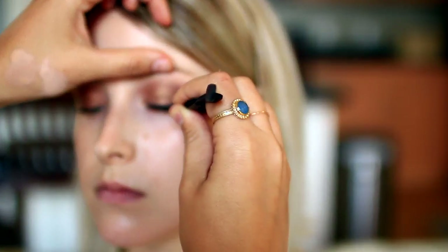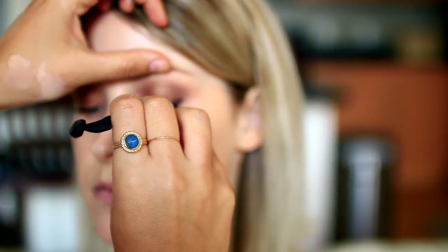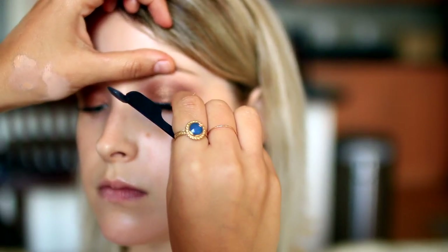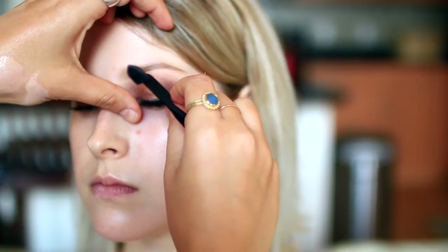So we chose some lashes — I chose the Ardell number 110s, which you can get from pretty much any drugstore. They are so beautiful and more on the natural side, which we wanted since we didn't want to take away from the eyeshadow. They really suited her eye shape.